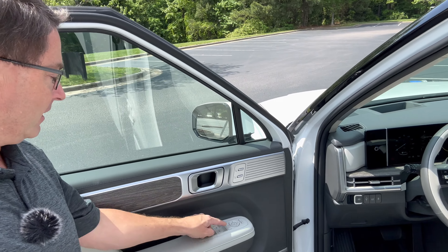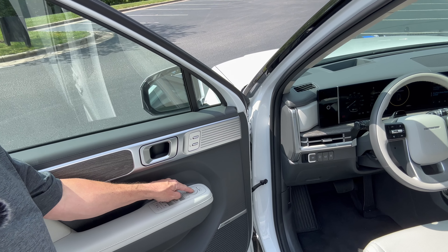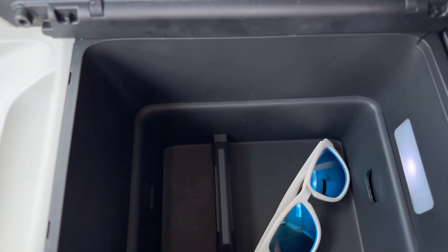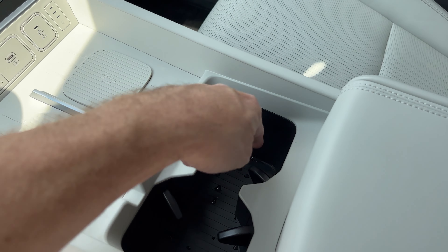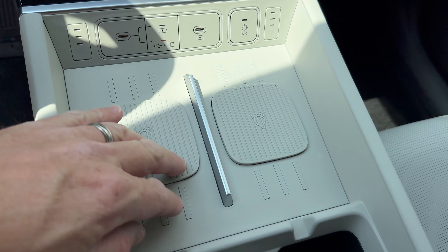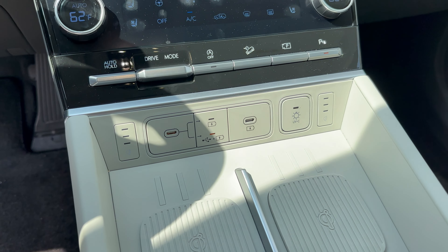Do we have power folding mirrors? Let's try this button — we do. So that's helpful. In the center console: great place for sunglasses, a nice deep spot. Bigger cups and bottles can fit here. Forget a couple's massage — you can do couple's charging. That is pretty cool with fast charging set up right there.